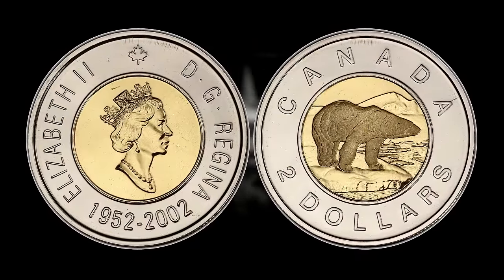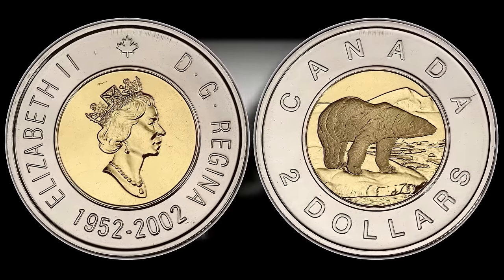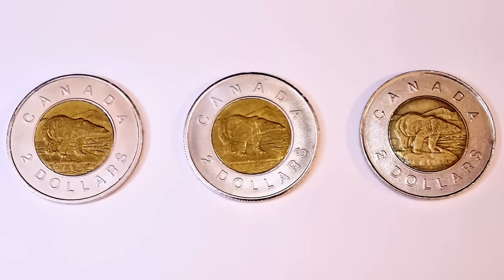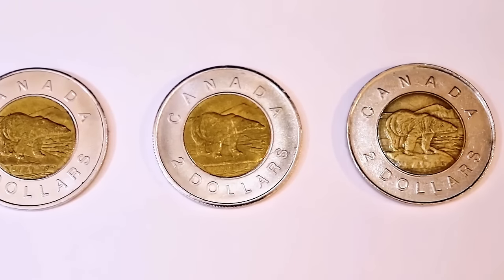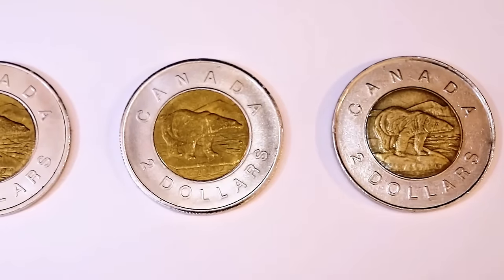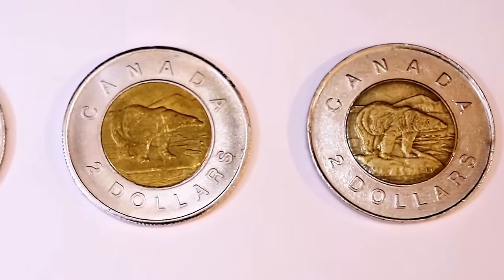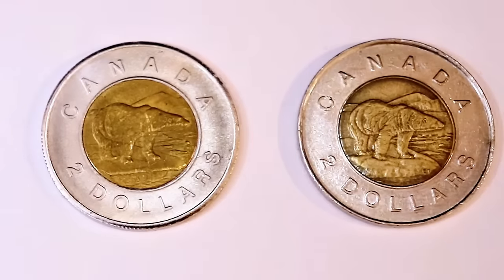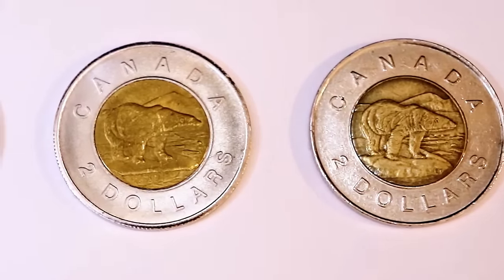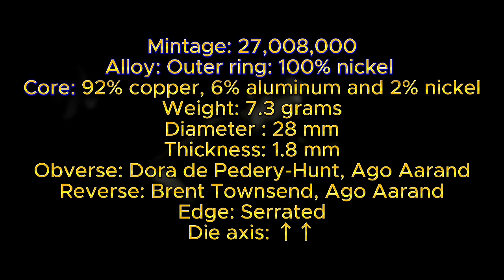The overall mintage figure for the 2002 toonie is 27 million and 8,000. The coin is composed of an outer ring of 100% nickel and an inner core of 92% copper, 6% aluminum, and 2% nickel. It has a weight of 7.3 grams, a diameter of 28 millimeters, and a thickness of 1.8 millimeters. The coin was designed and engraved by Dora de Patry Hunt and Ago Arand for the obverse, and Brent Townsend and Ago Arand for the reverse. The edge is serrated with a die axis in metal alignment, standard for most Canadian, British, and Australian coins.